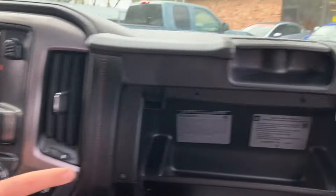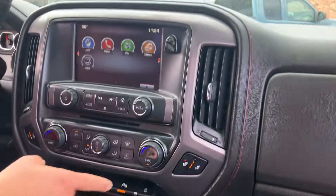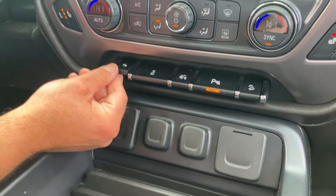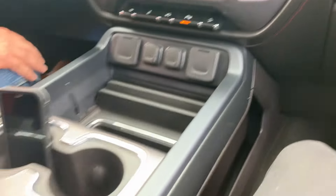Bose sound system. You got the dual opening glove box with all the specs there. You got your heated seats. Dual zone climate control — passenger and driver. You got adjustable foot pedals, so if you're tall or short you can fit in the vehicle. They can go back and then forward. Center console.